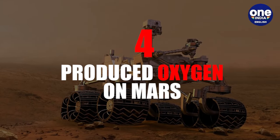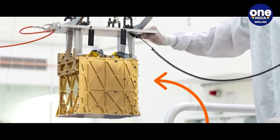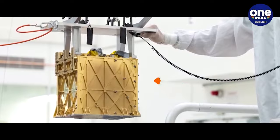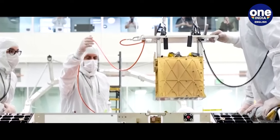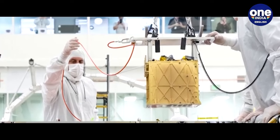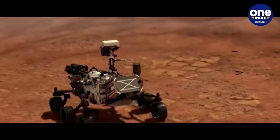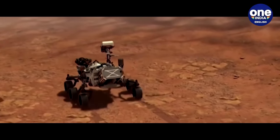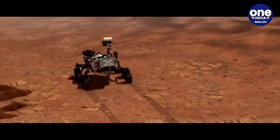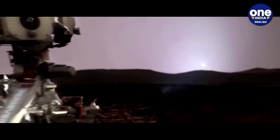4. Produced Oxygen on Mars: Perseverance's Mars Oxygen In-Situ Resource Utilization Experiment (MOXIE) achieved a significant milestone by generating oxygen from carbon dioxide in the Martian atmosphere for the first time. Over the course of 16 runs, MOXIE produced approximately 4 ounces of oxygen, enough to sustain an astronaut for about 4 hours. This successful demonstration of oxygen-generating technology marks a crucial step forward in realising the goal of future human exploration on Mars.